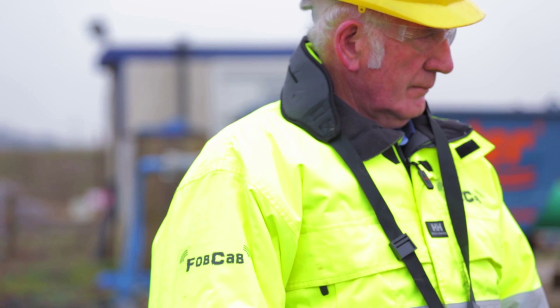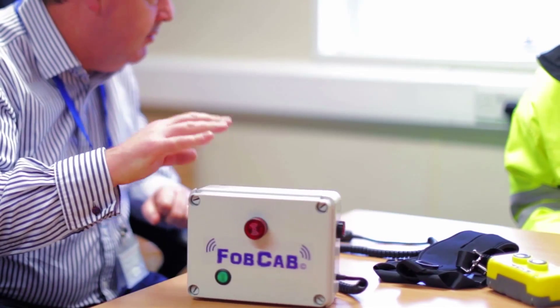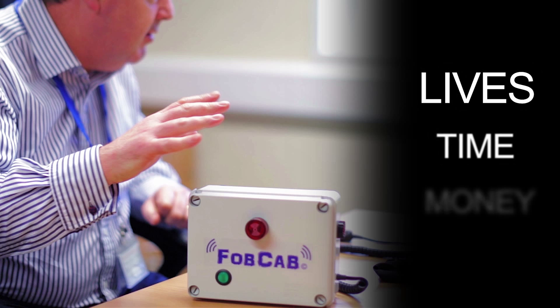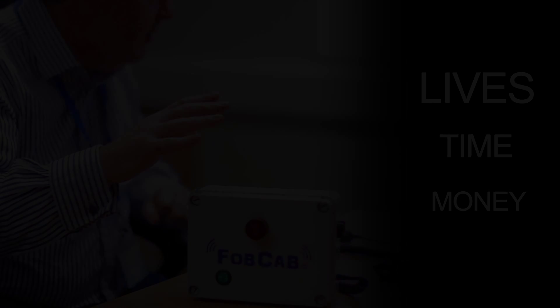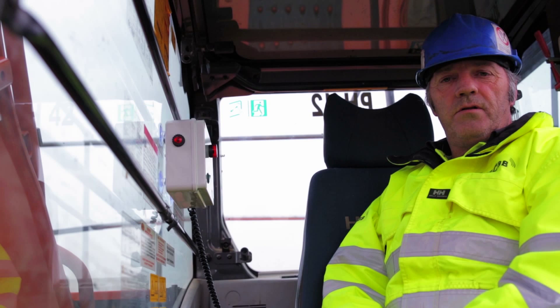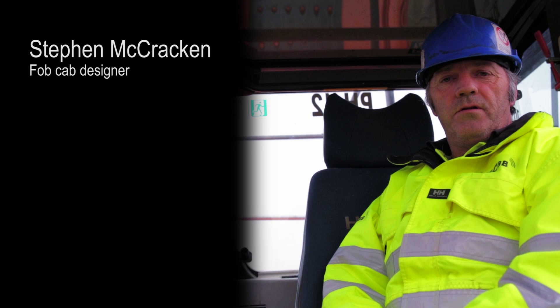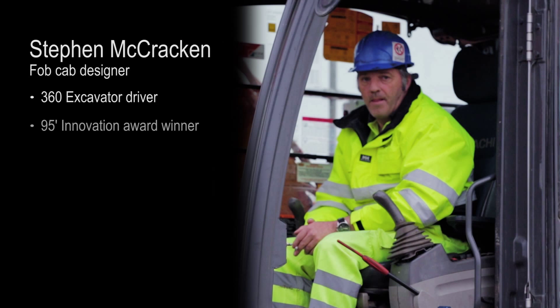Today, this video is going to show and demonstrate to you a new safety device called FOBCAB, designed to help save lives, time and money. FOBCAB was designed and made by Stephen McCracken, with years of experience within the construction industry, alongside a previous design project that won the Innovation Awards in 1995.